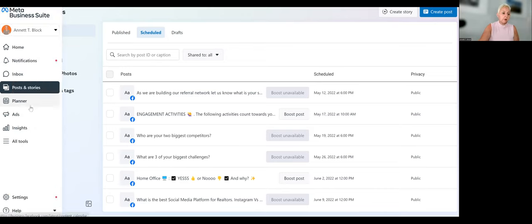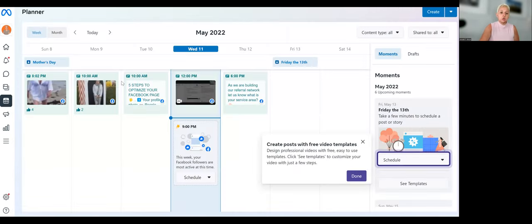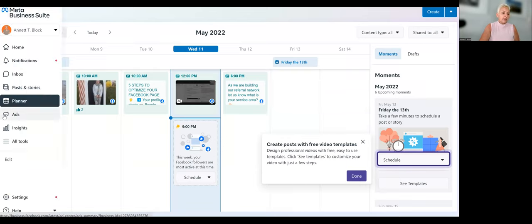Here is our Calendar and Planner — it gives a good visual overview of what we have scheduled and what we've posted. You can see I still have Friday and Saturday posts to do, but those are already scheduled out on another platform where we stream live into Facebook.